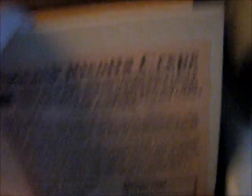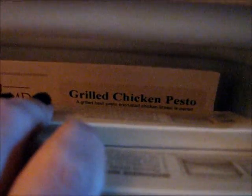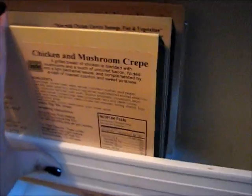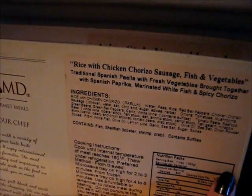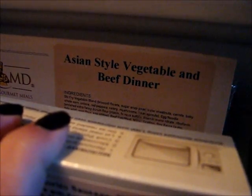I'll have a crepe for breakfast and a crepe for lunch on day six — the ricotta crepe for breakfast and the mushroom crepe for lunch — then grilled chicken pesto for dinner. Day seven, which ends the week, is chicken and mushroom crepe for breakfast, rice with chicken chorizo sausage fish and vegetables, and Asian style vegetable and beef dinner. I'll film each day's meals cooked and post it in the evening so I can edit them all together into one video.